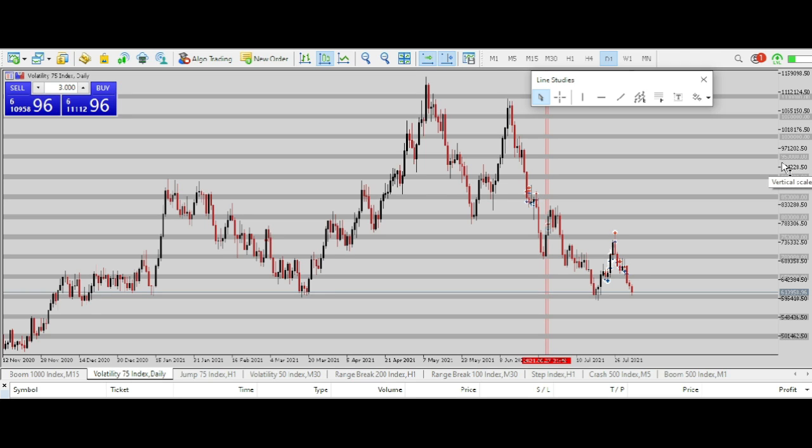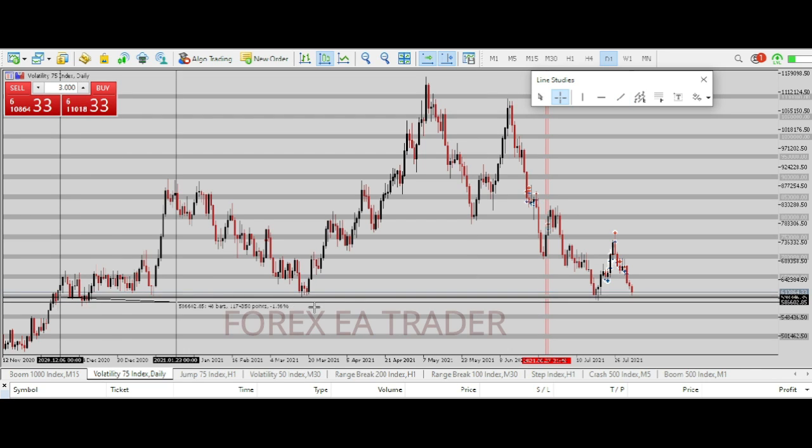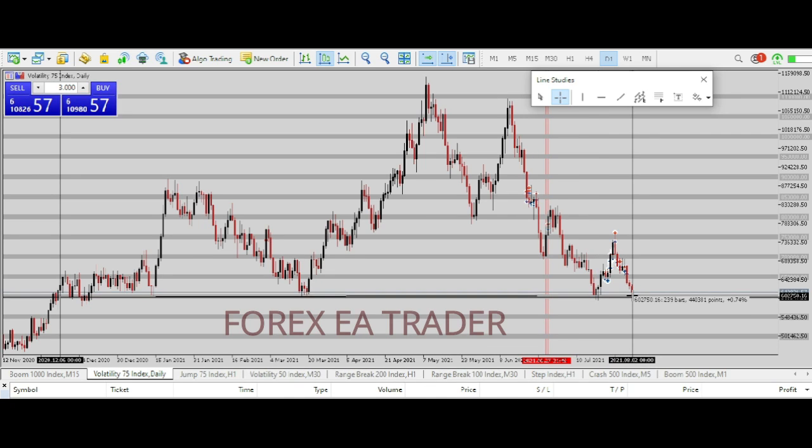If you go onto your charts, you will notice on the daily time frame that VIX 75 has actually reached a critical level. On the daily, you can see we started from here, we came back, tapped it again, came here, tapped it again, and we are again on the same level. So what we are going to be waiting for are signs of a breakdown.